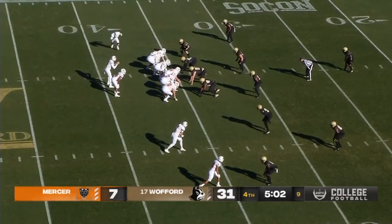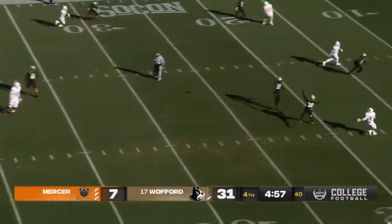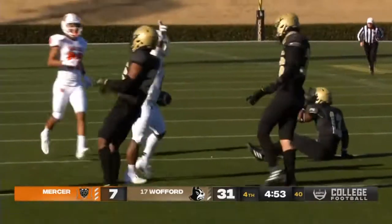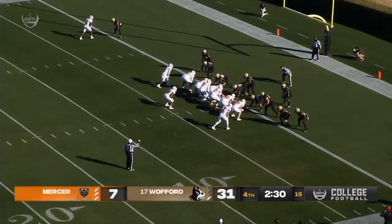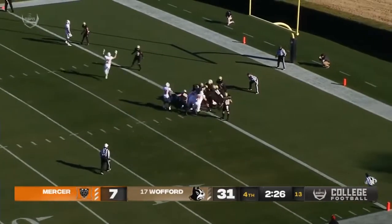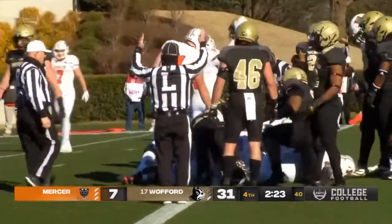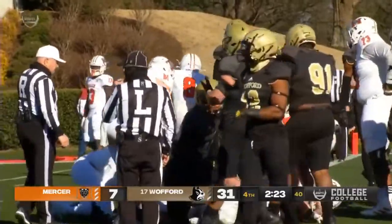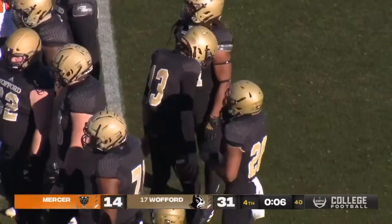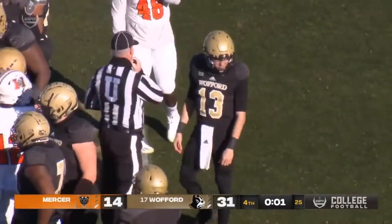First and 10, Mercer from the Wofford 35. Marshall in motion, Peavy looking deep — he'll throw over the middle, and that is complete to Marshall inside the 10. So it's third and goal from the one. Wofford can come up with a defensive stand here. A sneak from Peavy, and I think he got underneath — and he did. Touchdown, Mercer. Good drive by Mercer. It will go ahead and surround Peyton Derrick with black jerseys, and that will do it.